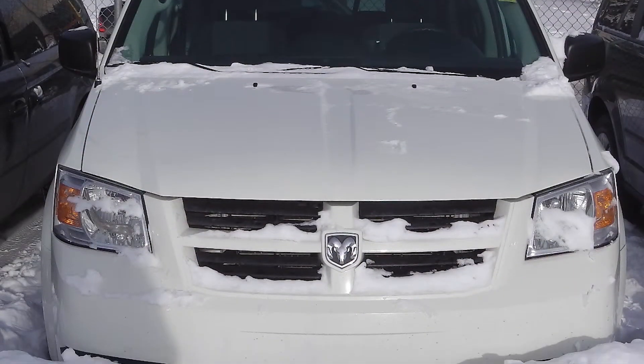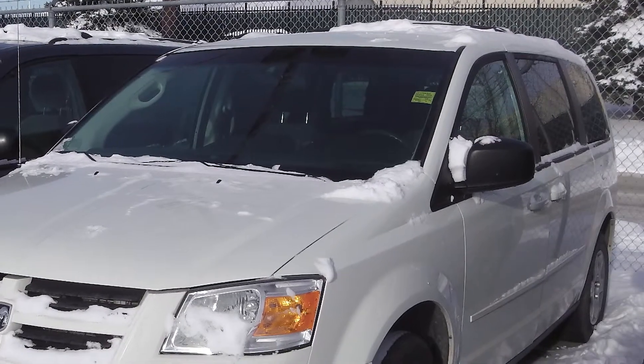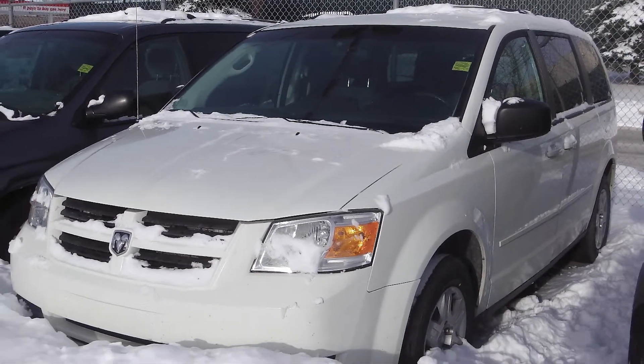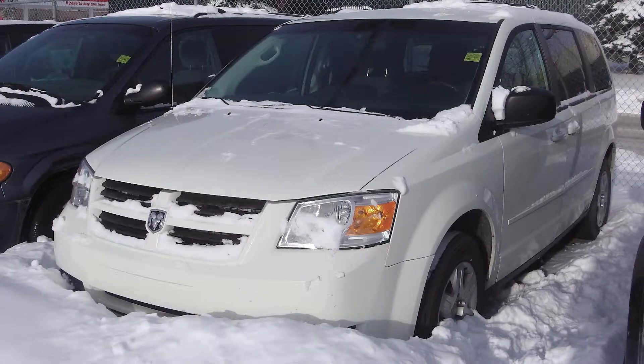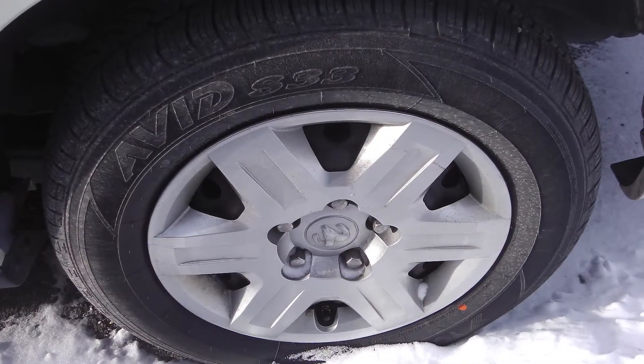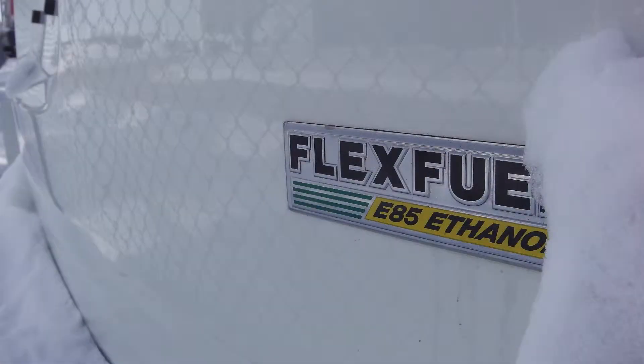This 2008 Dodge Grand Caravan SE comes equipped with a 3.3 liter V6 engine with an automatic transmission, power heated manual folding side mirrors, 16 inch steel wheels, and a white exterior.